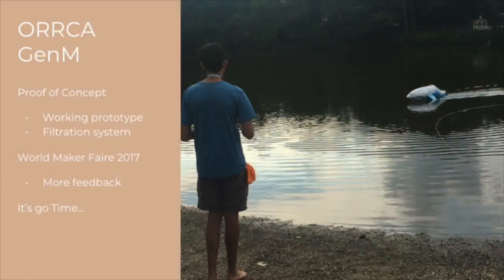We took this feedback from World Maker Faire and made a third prototype. The third prototype was once again smaller, stronger, made of better materials, and had a better filtration system — which this time included heavy metals as well as phosphates and nitrates in addition to the oil. We actually took this craft back to World Maker Faire in 2017, got more feedback and more response.